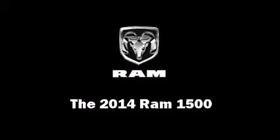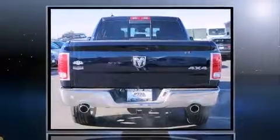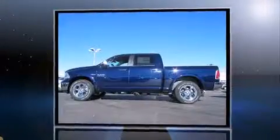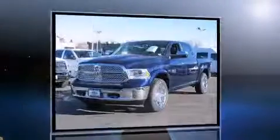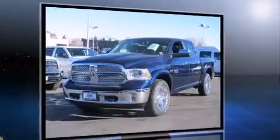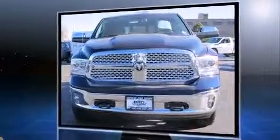Take command of the road in the 2014 Ram 1500. This four-door, five-passenger truck is ready to drive off the showroom floor. Smooth gear shifts are achieved thanks to the powerful eight-cylinder engine. And for added security, Dynamic Stability Control supplements the drivetrain.